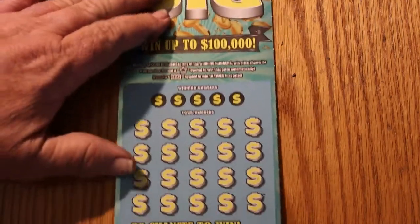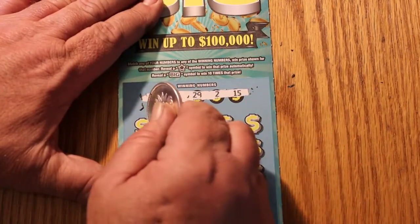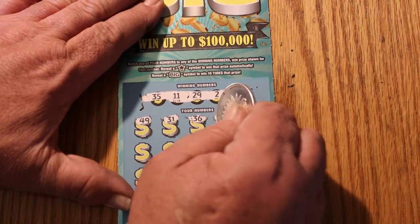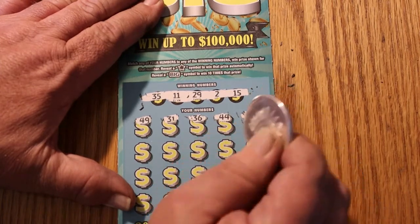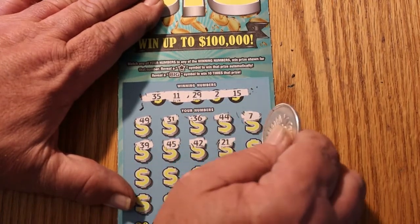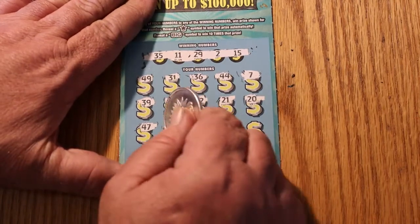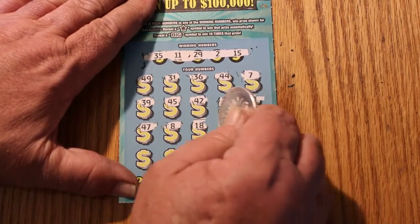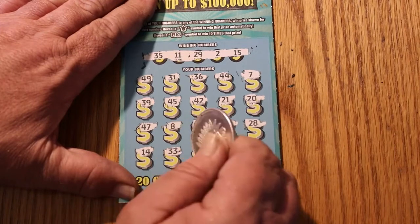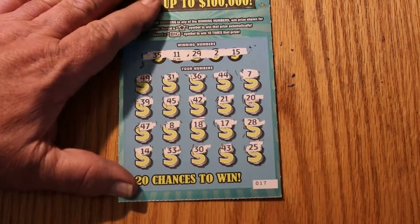Next ticket, 017. Winning numbers: 35, 11, 29, 2, and 15. Numbers revealed: 49, 31, 36, 44, 7, 39, 45, 42, 21, 20, 47, 8, 18, 17, 28, 14, 33, 30, 43, and 25. So we've got nothing on that one as well.